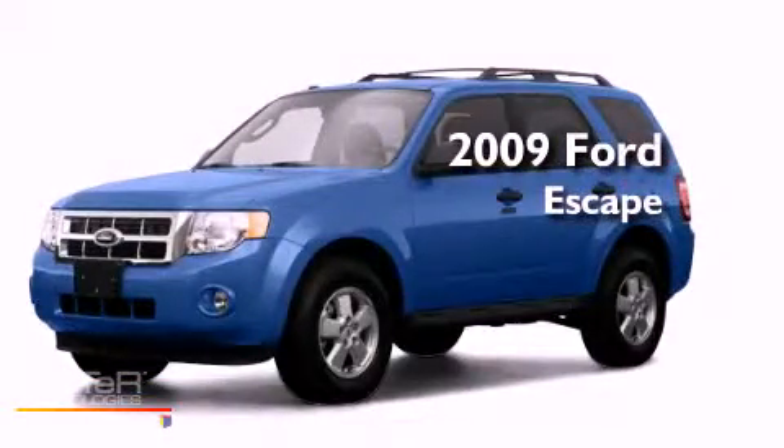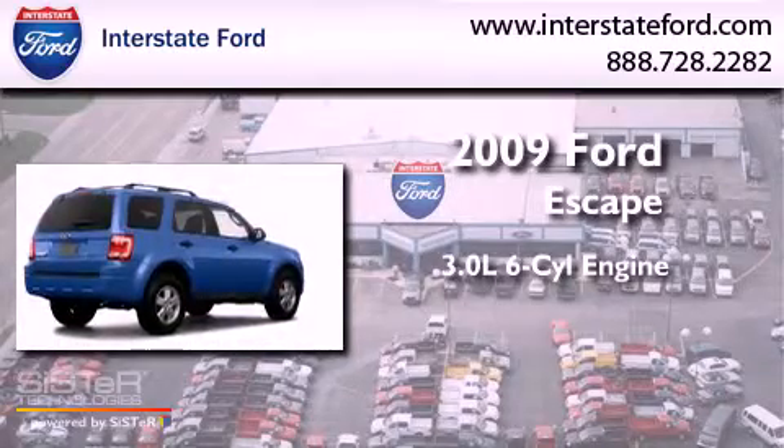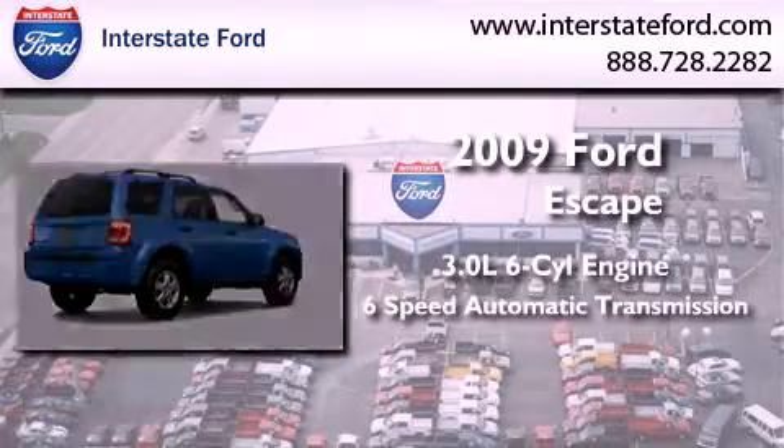This is a 2009 Ford Escape. It has a 3.0-liter six-cylinder engine, a six-speed automatic transmission, and four-wheel drive.